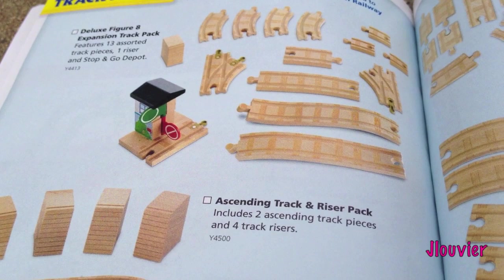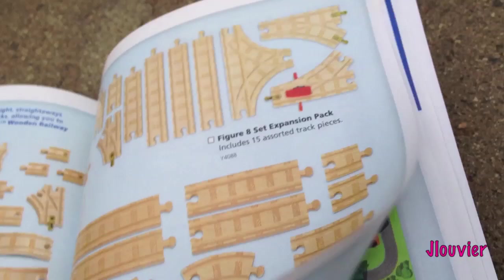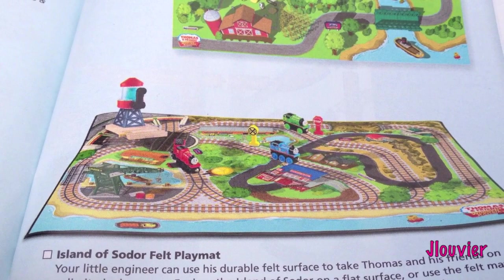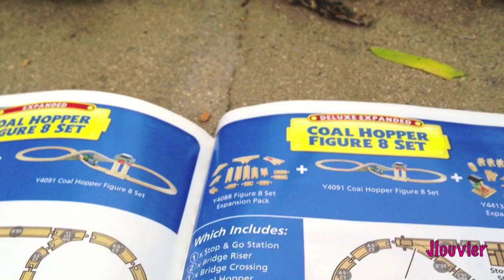We've got the Track Packs - Figure 8 Expansion Packs have been around forever. And the Adapter Track Packs, Switch Track Pack, Curve Track Pack - just a bunch of track. Then we've got the Playtime Accessories: the Island of Sodor Play Table, the Railway Adventure Playboard, the 2-in-1 Playboard, and the Island of Sodor Felt Playmat. My kids have a Felt Playmat - I'm not really a fan, but this one seems to have quite a lot of graphics on it, so it looks pretty good.